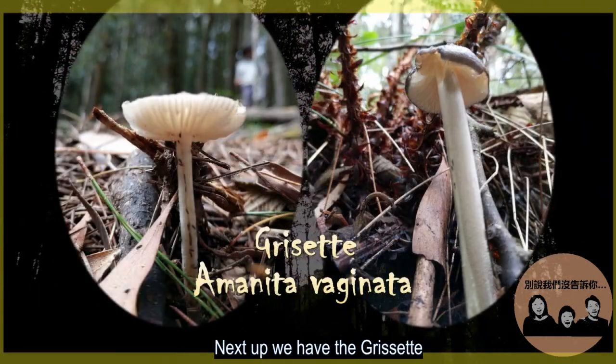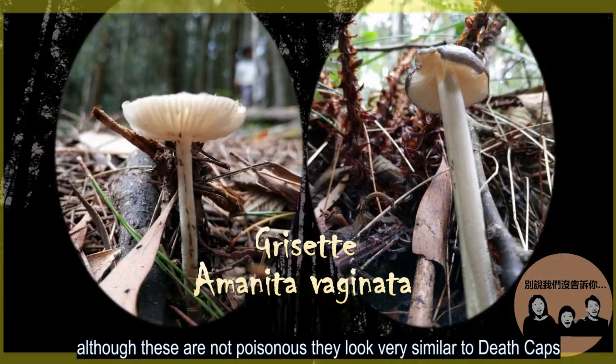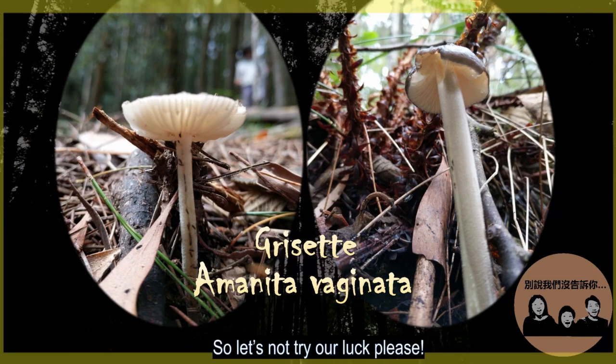Next up, we have the grisette. Although these are not poisonous, they look very similar to death caps. So let's not try our luck, please!